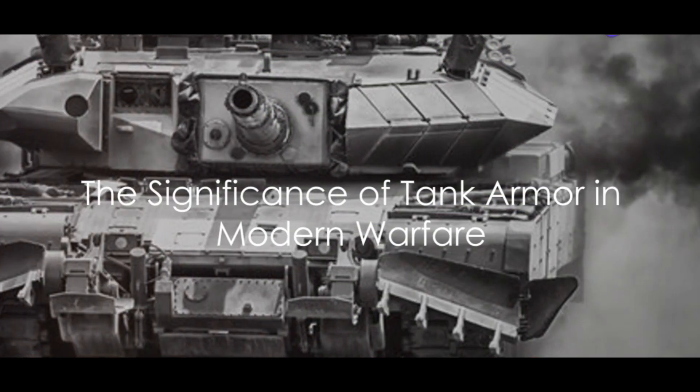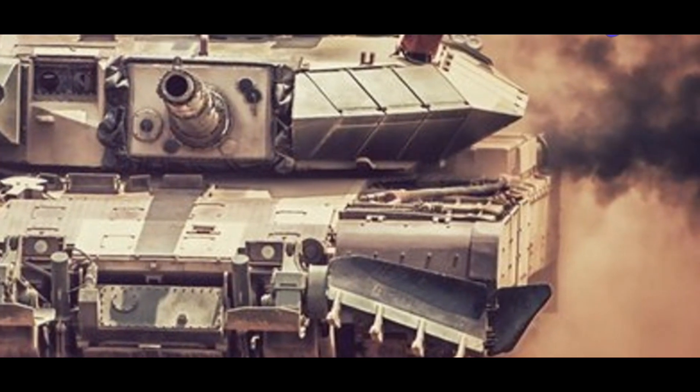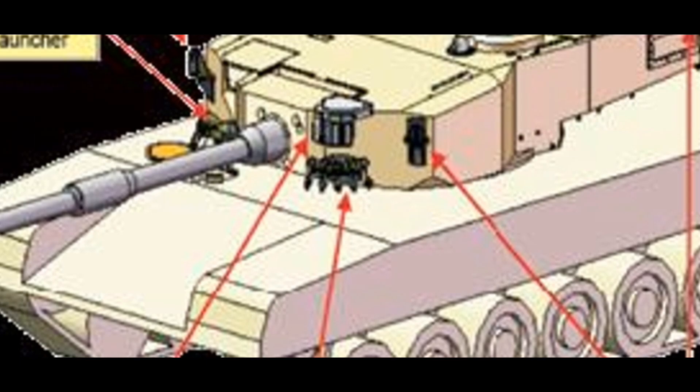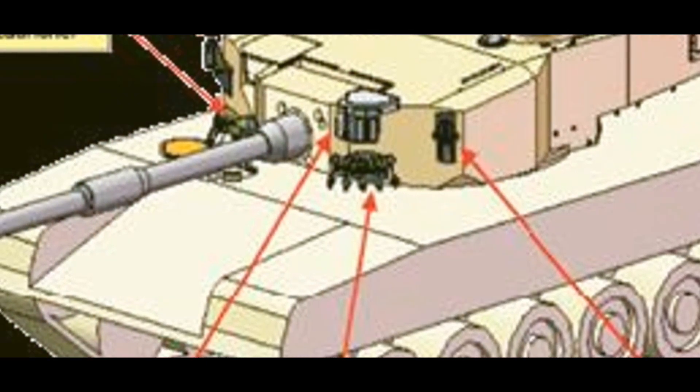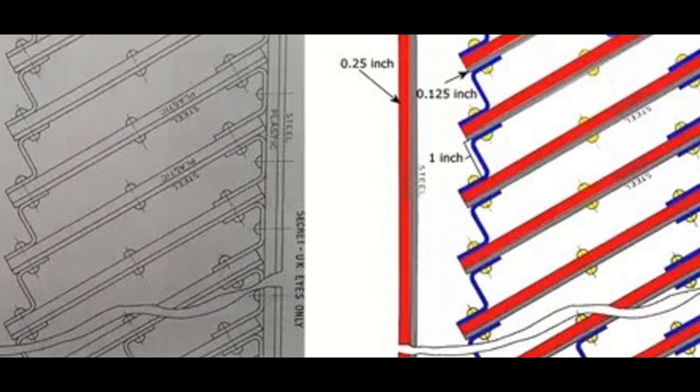Ever wondered how crucial tank armor is in modern warfare? Tank armor is the unsung hero of the battlefield, the first line of defense protecting the tank and its crew from a myriad of threats. It's not just a passive shield, but an active component in modern warfare.